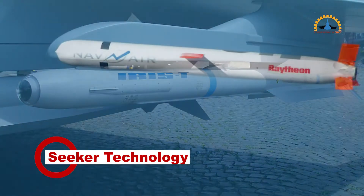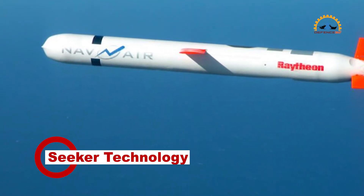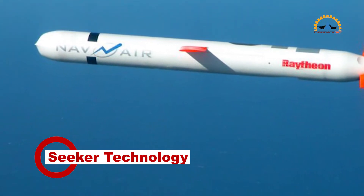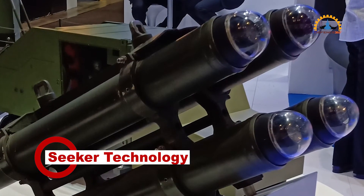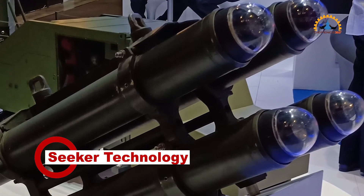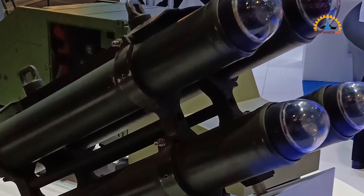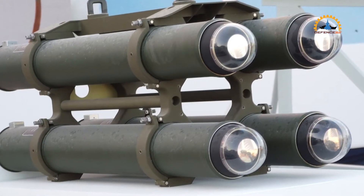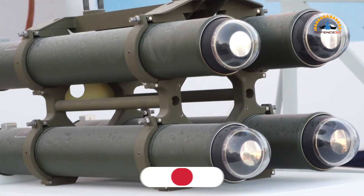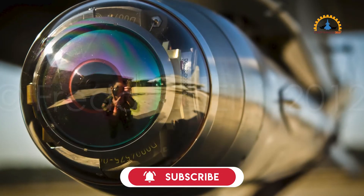BAE Systems stated in its press release: 'We're committed to providing affordable systems that deliver unmatched capabilities to the US and its allies. We've designed efficient seeker systems that are easier to build and test without compromising on performance.' Following design improvements conducted under a Diminishing Sources affordability contract, BAE Systems is producing next-generation seekers for lots 4 and 5, which are more capable and easier to produce with less complicated manufacturing processes.